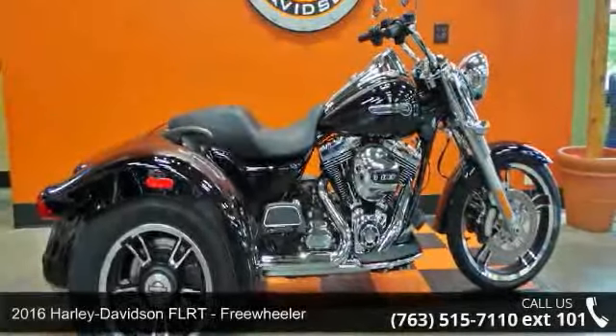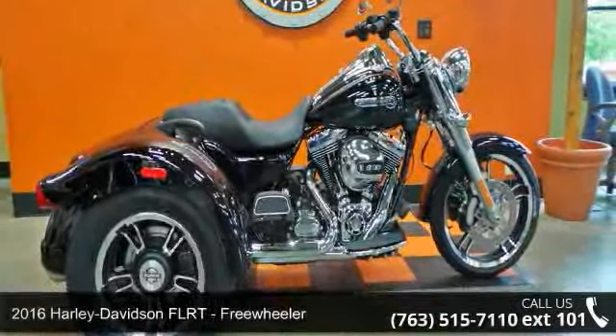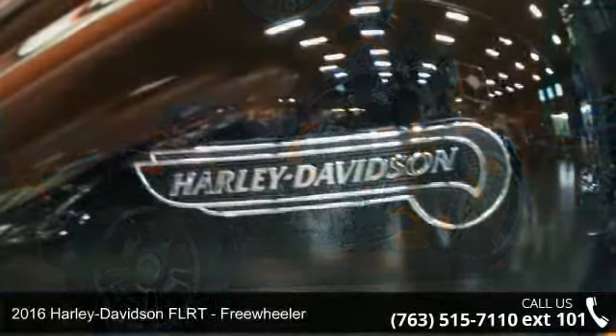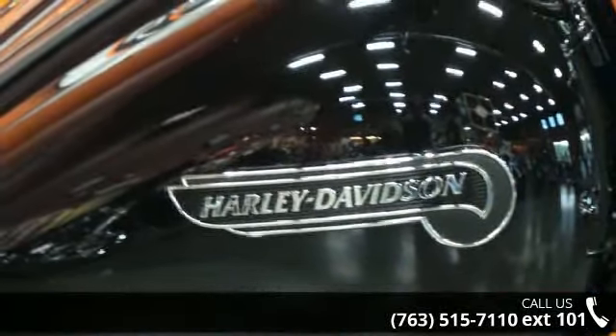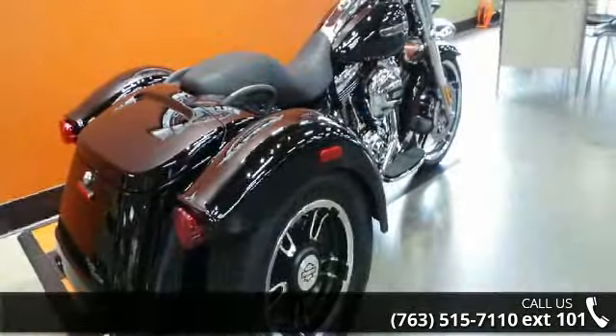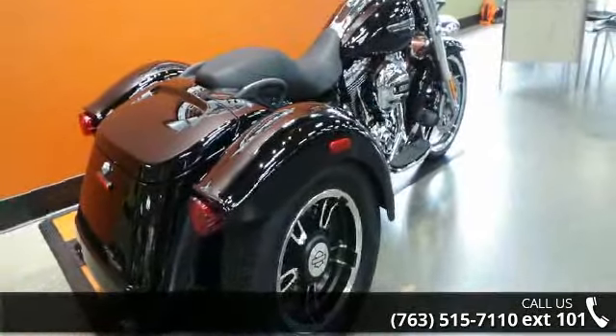Imagine yourself on this 2016 Harley-Davidson FLRT Freewheeler. If you're looking for a solid bike, look no further. Low mileage is an important factor in your purchase, and this vehicle delivers a low odometer reading.